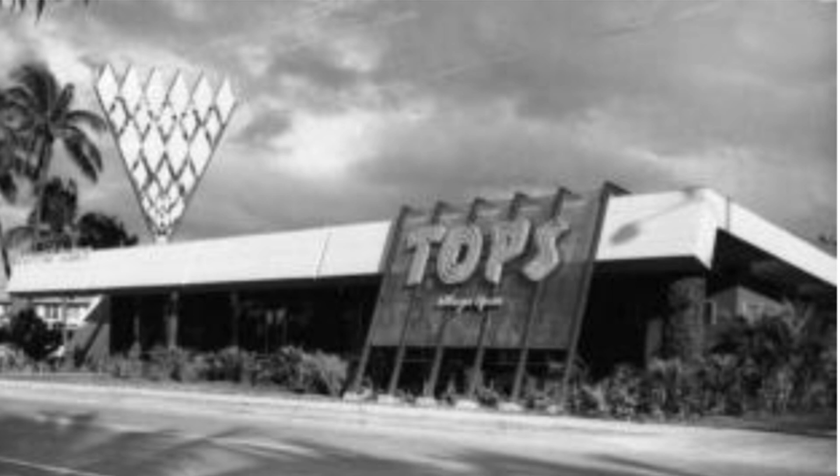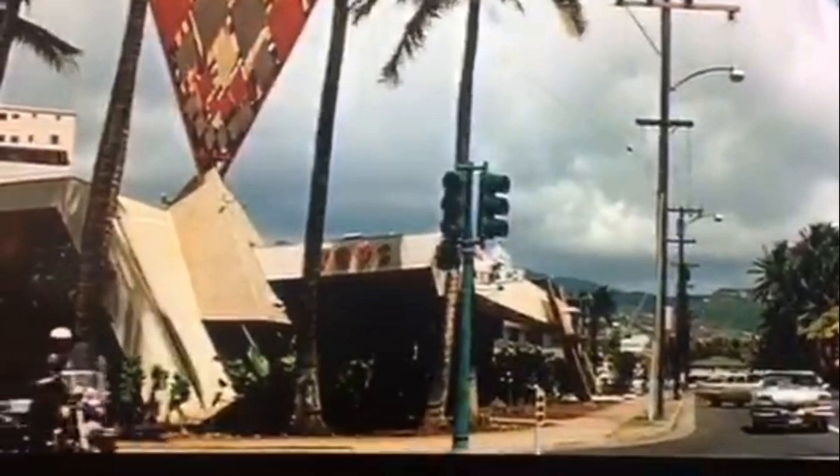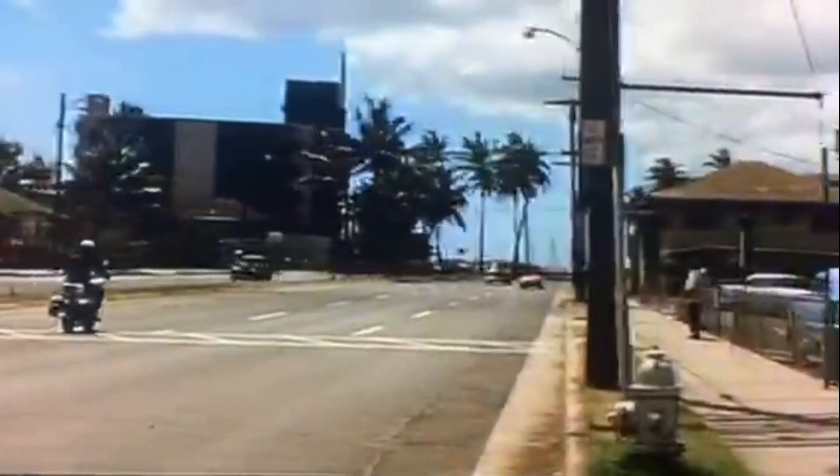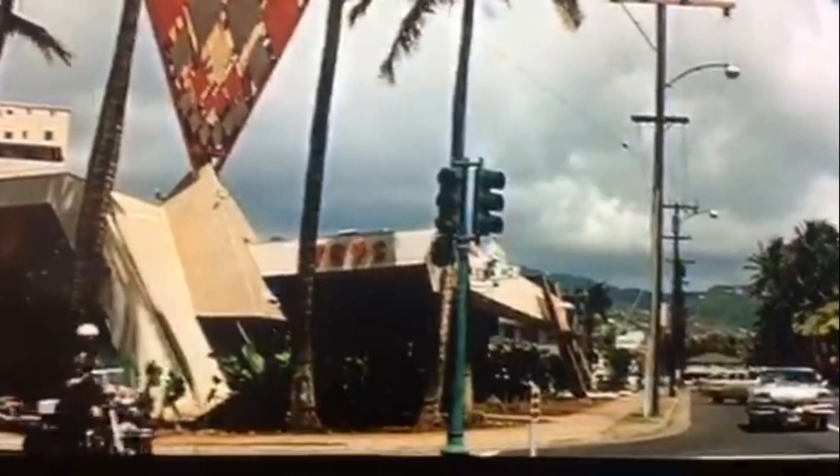Unfortunately, Topps was demolished in 1976, and is now the site of the Canterbury Police Condominium Tower. The inverted pyramid sign also appears in the opening sequence of the 1968 TV show Hawaii Five-0. As the officer turns the corner, we also see another structure — it is a dome.